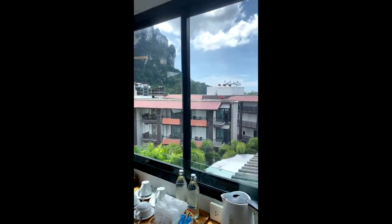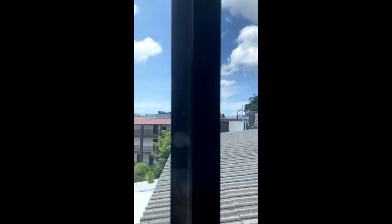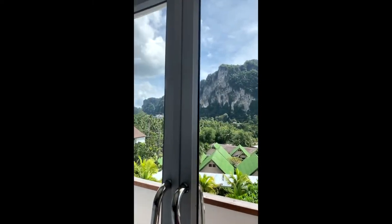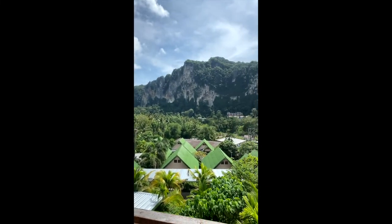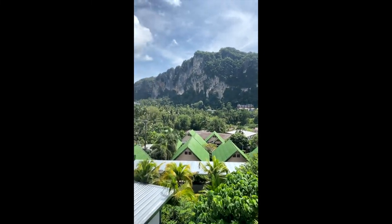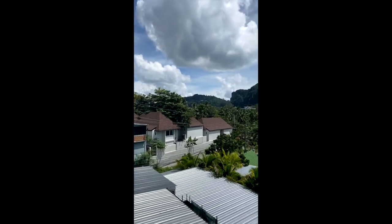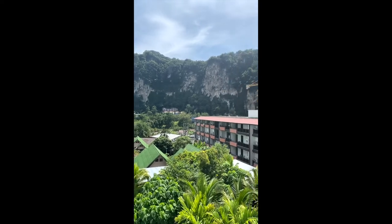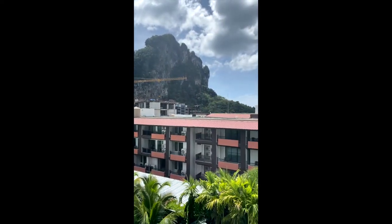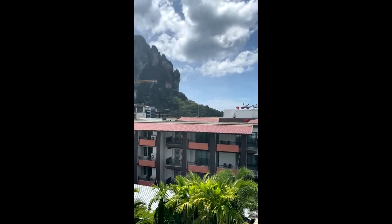Now, here's the view. Look at that. My goodness. TV that I won't use. Sliding door — look at that, just a beautiful view. I was just thinking, show us the actual view — what are you filming right now? Look at this. About 13 US dollars a night.